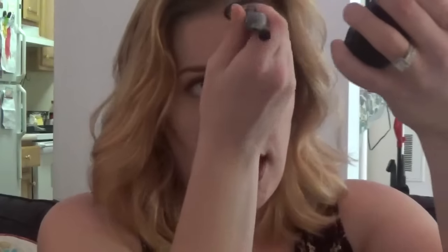I'm noticing that the pigmentation on my face is actually a lot better than my actual swatches, so that's a good thing. I have been using the Sonia Kashuk contour brush to really pick up the product.